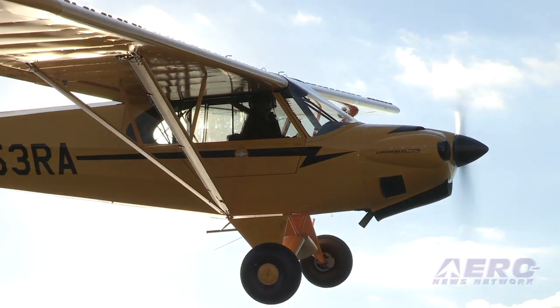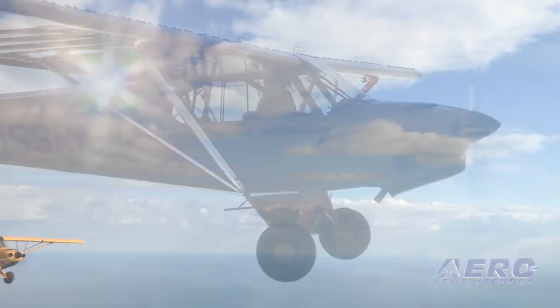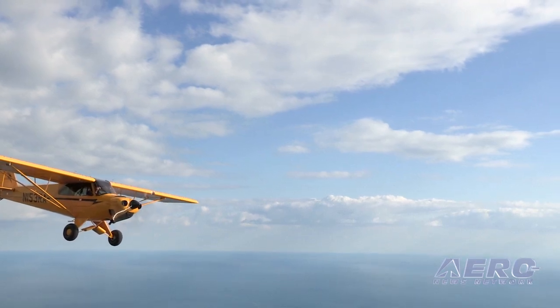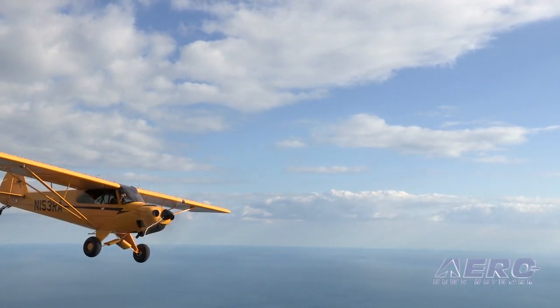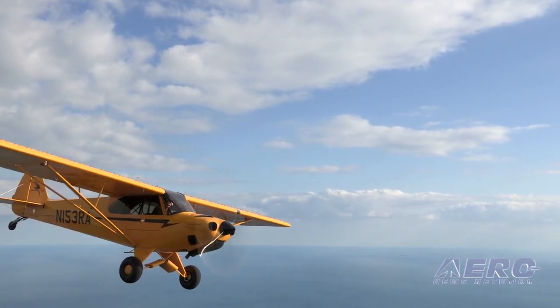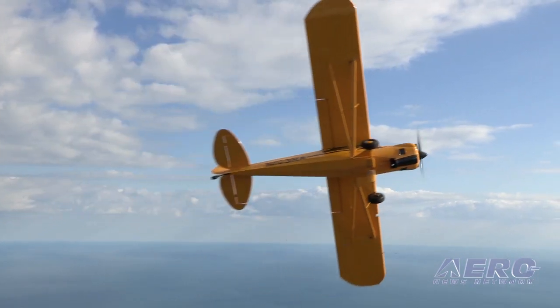Talk to us a little bit about those sales numbers. You said you had a record year in 2012. How many airplanes did you sell, and what's your order book looking like? 2012 was a record year for us. We built and sold 58 aircraft. Six of those were Top Cubs, our certified plane. The rest were light sport. And as of right now, our order book is full through April. So we're pretty optimistic and pleased — knock on wood.